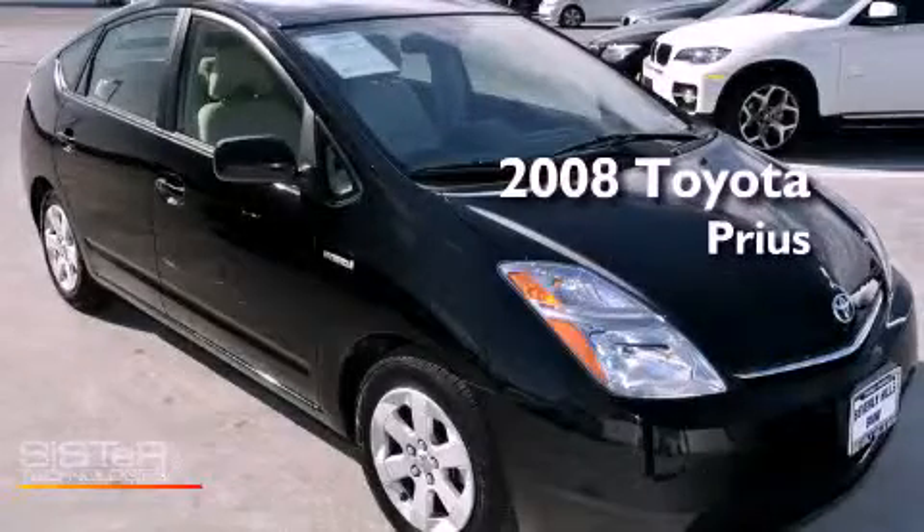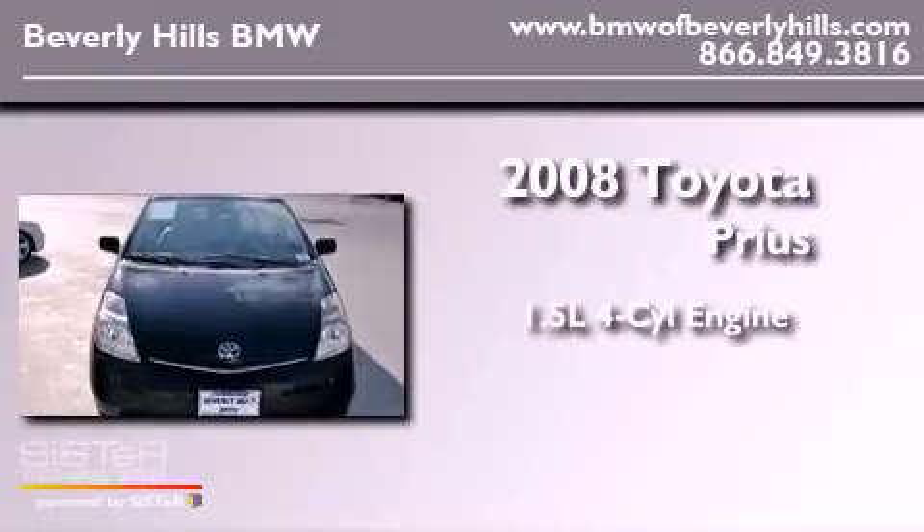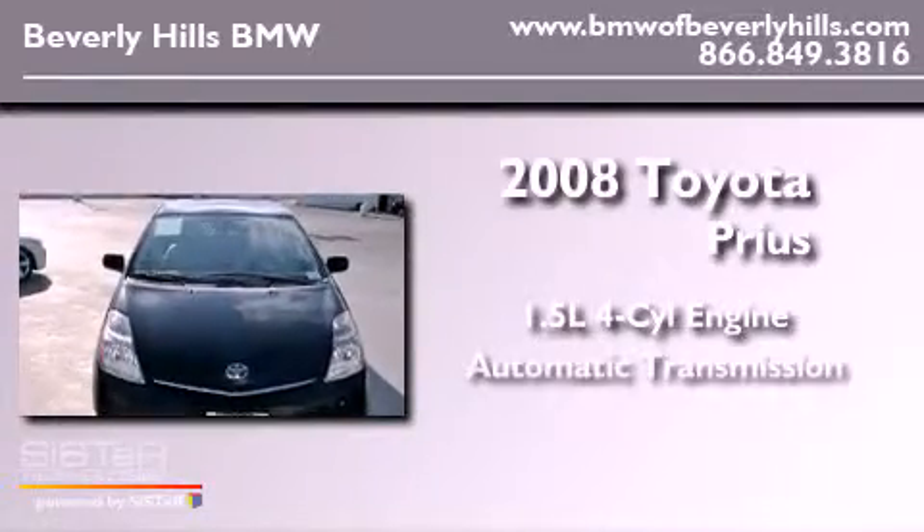This is a 2008 Toyota Prius. It features a 1.5 liter four-cylinder engine and an automatic transmission.